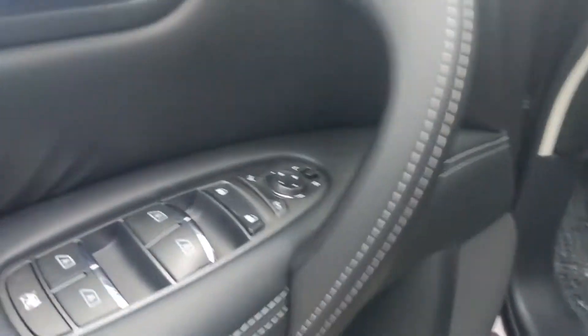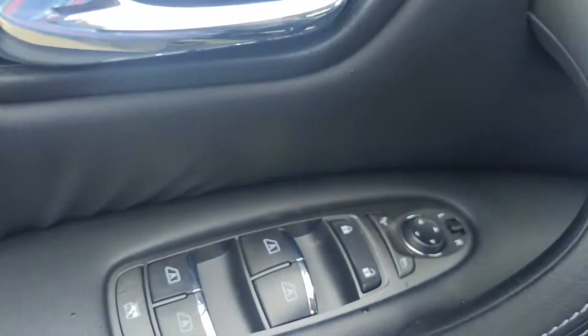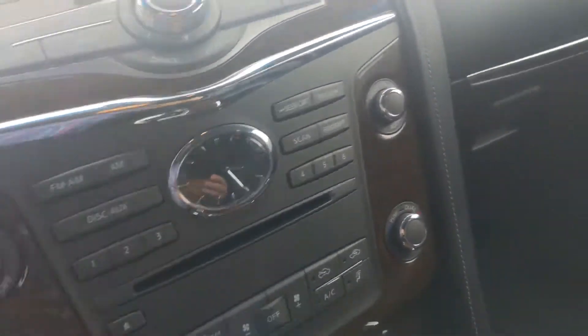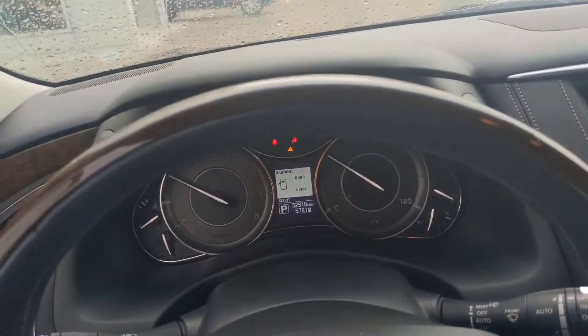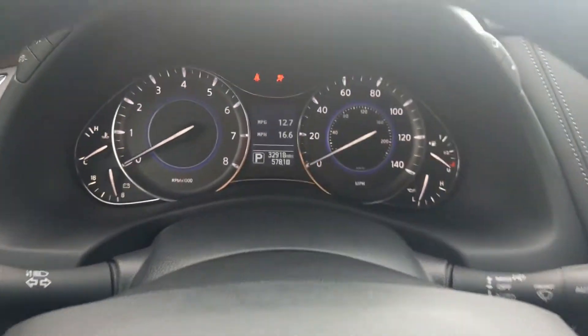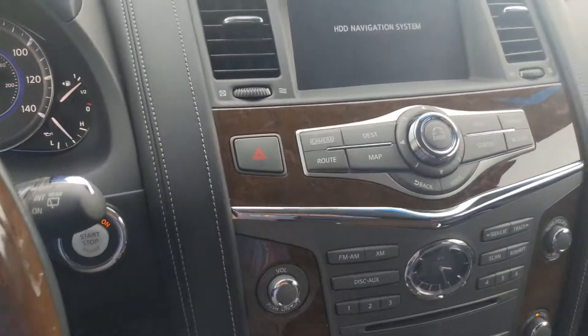One temperature zone in the back right here. Power folding mirrors. Memory seats. 32,918 miles.